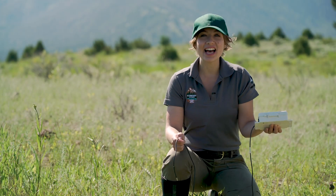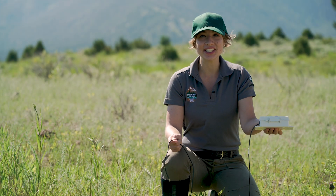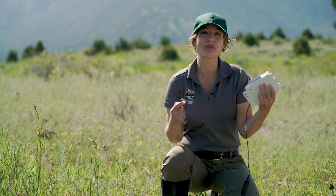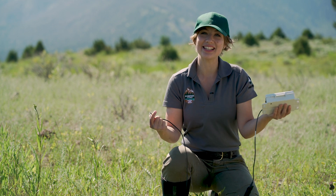I'm a scientific researcher. I do geology and hydrology, which means that I do scientific research and work on both rocks and water here in Yellowstone.